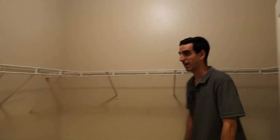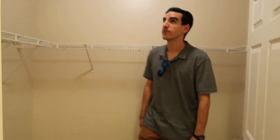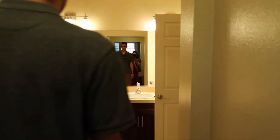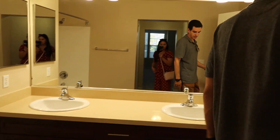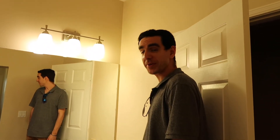The master closet in this apartment is so much bigger than the other ones. The bathroom has two sinks, which is nice, and the towel rack is in a much more convenient location. There's a little makeup area in the bathroom as well.